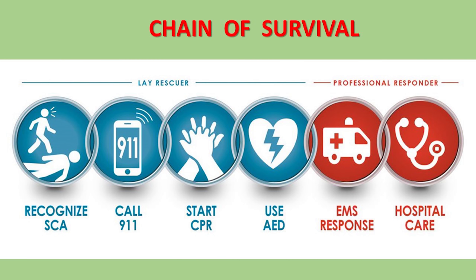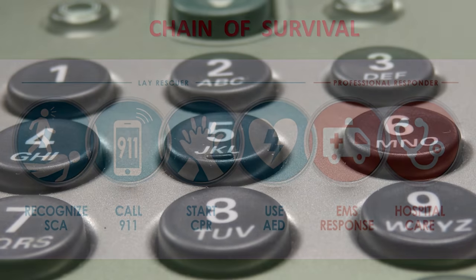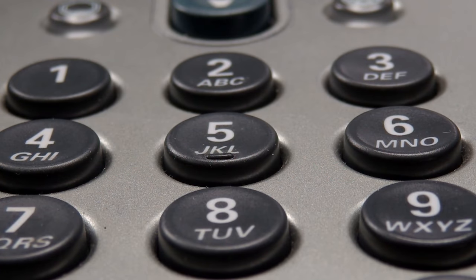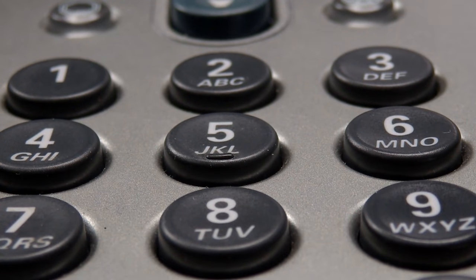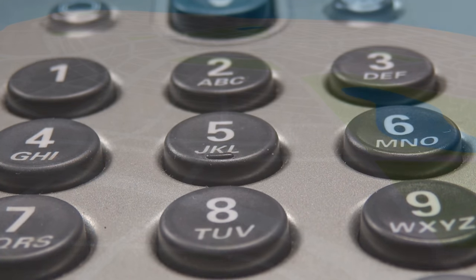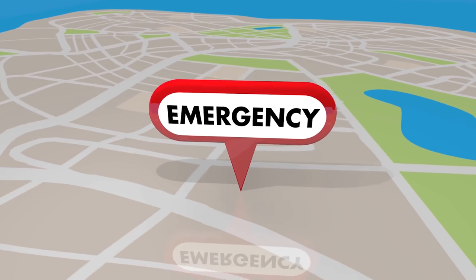If you are on your own, then call the emergency number from your cell phone. This is 9-1-1 in North America, 9-9-9 in the United Kingdom and the Republic of Ireland, 1-1-2 in Europe, and other numbers in different countries. You should clearly state the emergency as sudden cardiac arrest and give your location.